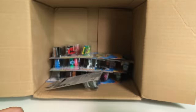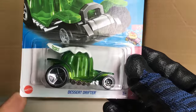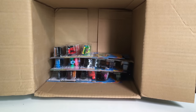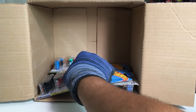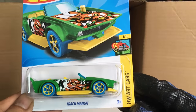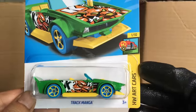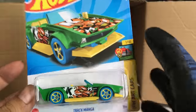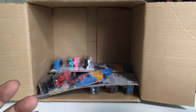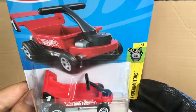Make It Go — another one, not that interesting. And we got another Desert Drifter. New to the case: Track Manga! Number 15, Track Manga — Art Cars, nice. And another Dragon Wagon.